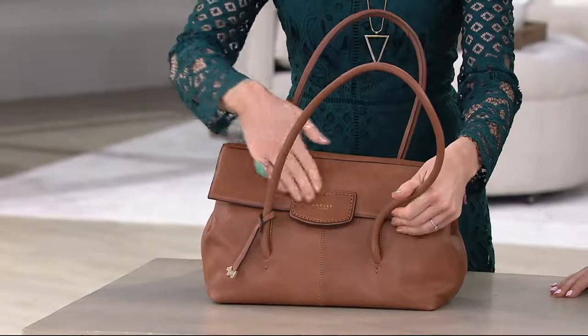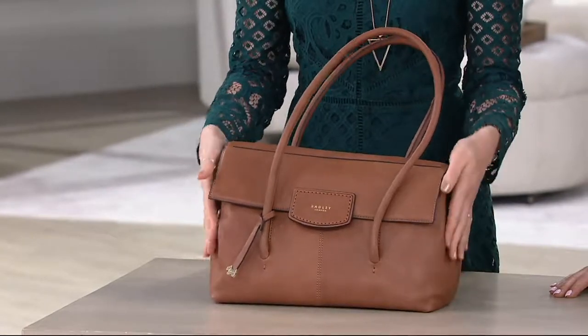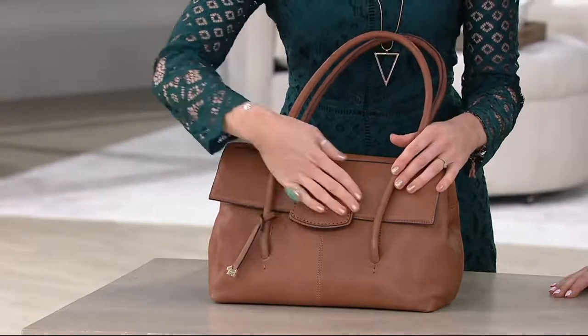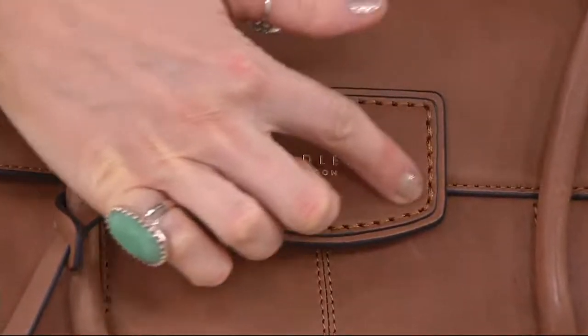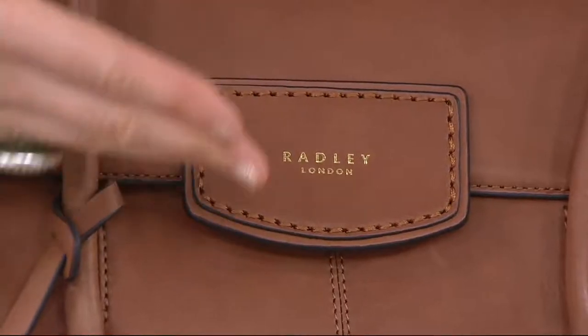So I just want to take you through the cognac. First of all, it is a beautiful, beautiful size. This is a great work bag — it's just going to take you through day to night. You've got this wonderful tab here with oversized stitching. Everything is hand-stitched on this, and the edges are hand-painted. That is the level of attention to detail we're talking about.